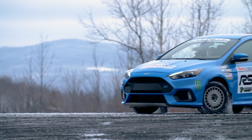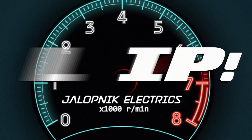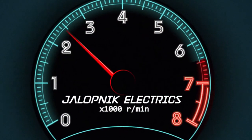Welcome to the Ford Focus RS. We are at Team O'Neill Rally School up in New Hampshire, and we're actually going to test track mode versus drift mode. So here we go.